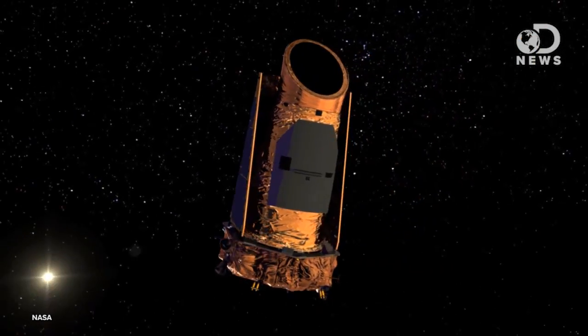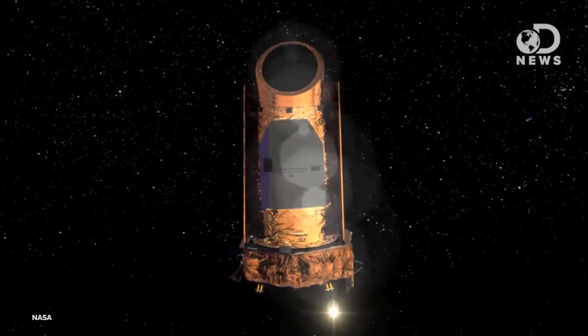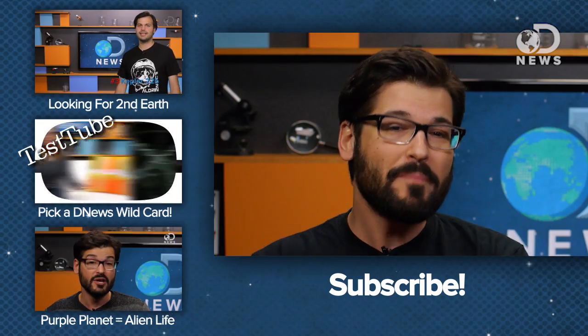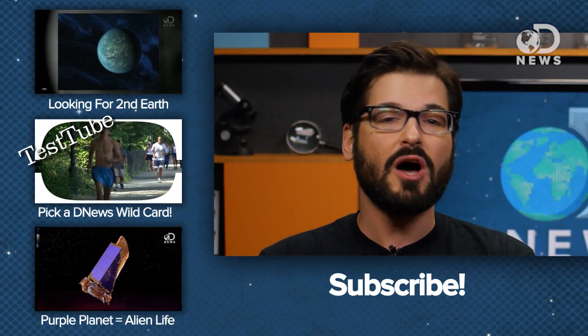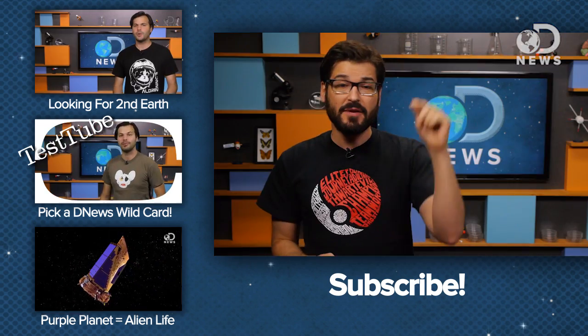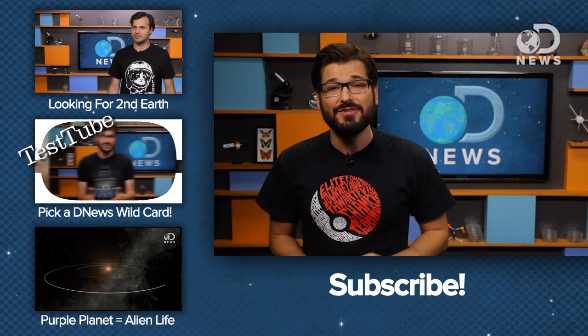And don't forget, Kepler is still up there, potentially being reconfigured for a new mission, which means more data. Which means, based on past events, we might find exponentially more planets that support life. What percentage of planets out there do you think have life on them? And how long until we actually find it? Let me know and subscribe for more space news every Friday.